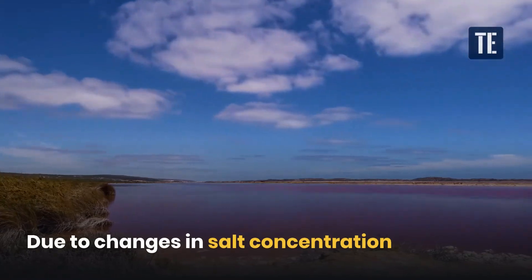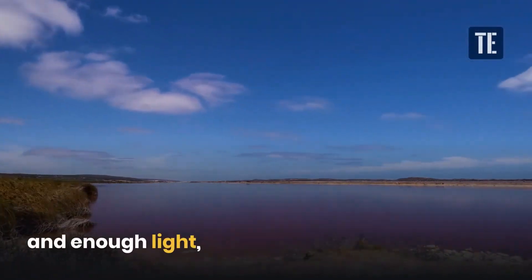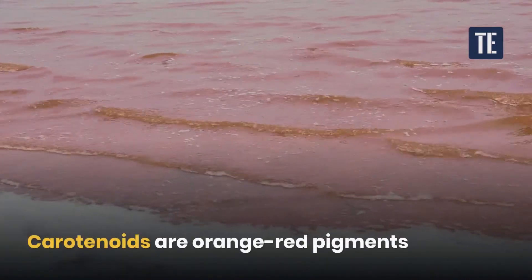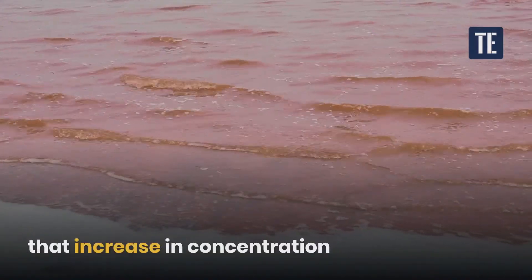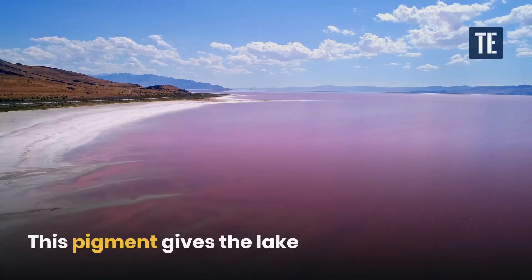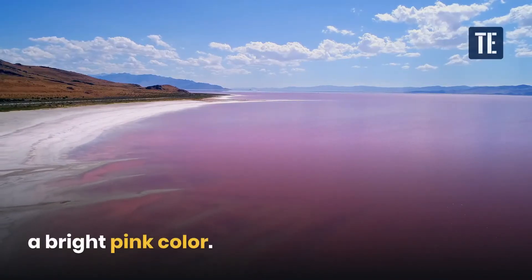Due to changes in salt concentration and enough light, the algae produce carotenoids like beta-carotene. Carotenoids are orange-red pigments that increase in concentration with an increase in salinity. This pigment gives the lake its bright pink color.